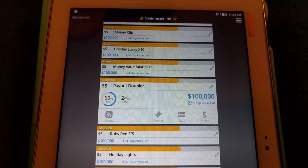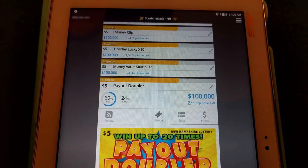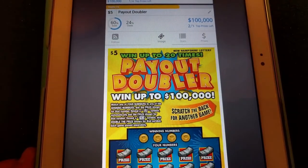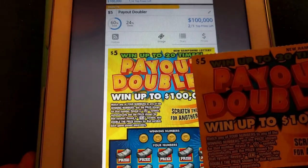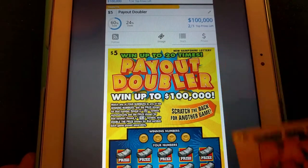Sixty percent sold. Hundred thousand dollar top prize. Two out of five top prizes remain. Check the image — make sure that we have everything set up right. Oh, it's showing the front and the back. I might not have known that there's a game on the back. That's pretty cool.